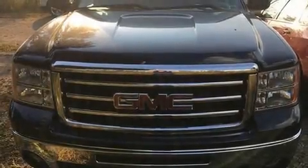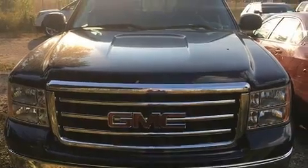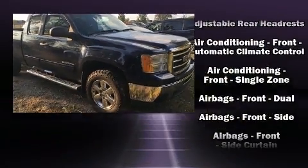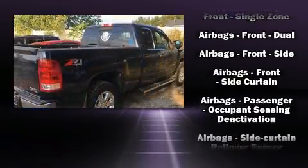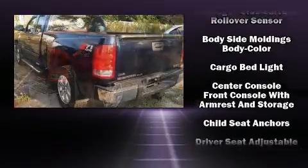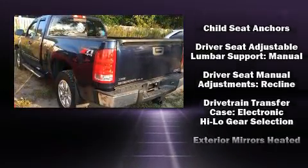You can expect a lot from the 2012 GMC Sierra 1500. It features four-wheel drive capabilities, a durable automatic transmission, and a powerful eight-cylinder engine. Top features include a split folding rear seat, a rear step bumper, and an outside temperature display.